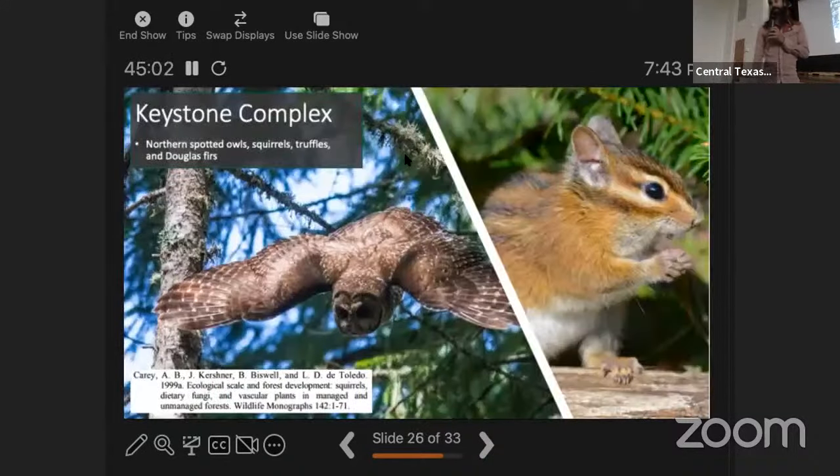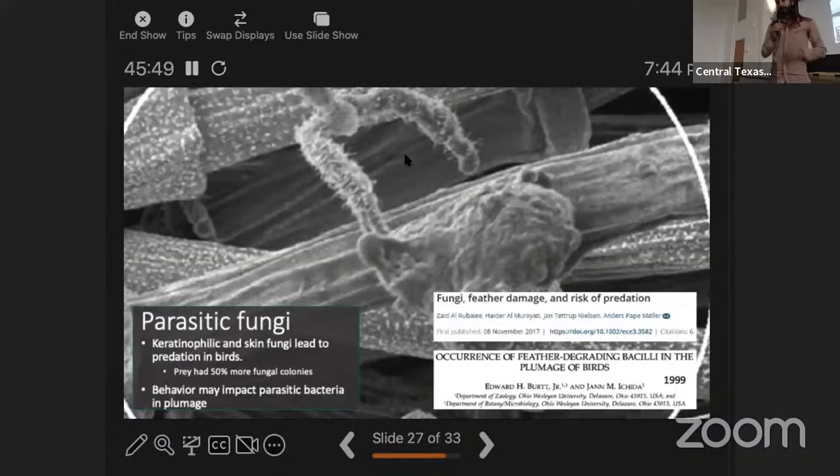Another keystone complex involves the northern spotted owl, three species of squirrels, truffles, and Douglas fir. The squirrels eat the truffles, which have a mycorrhizal relationship with the Douglas fir. The owls depend on those Douglas firs for nesting sites. Remove any one of those components and the others start to struggle — another example of a keystone complex.